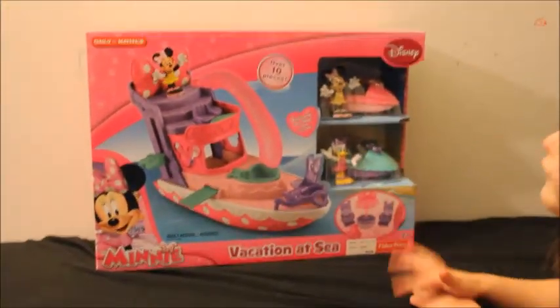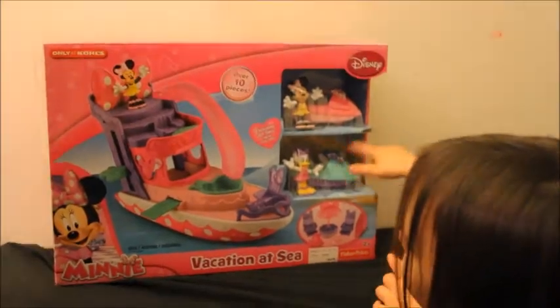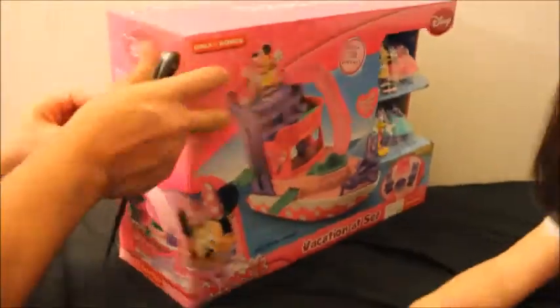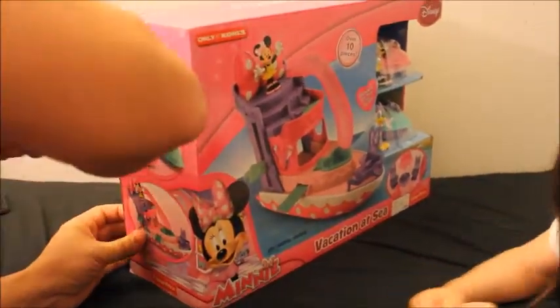Hey look, they have races with Dad. Hey look, a boat! This is perfect, I can use this boat for Barbie.